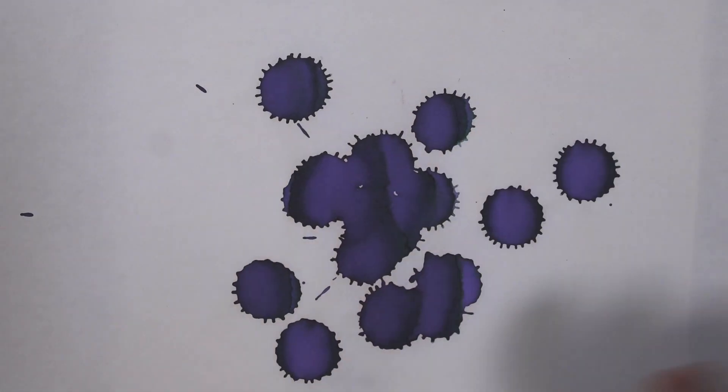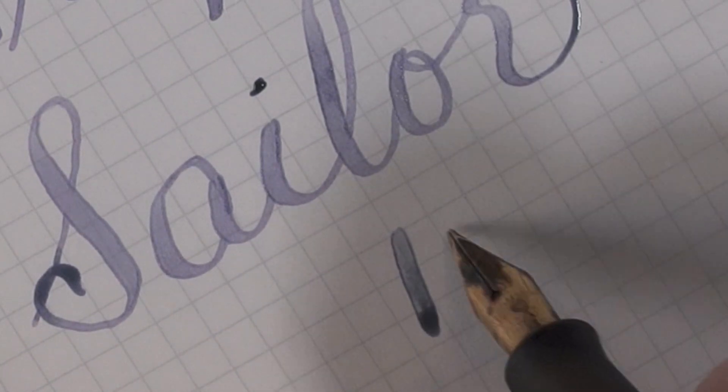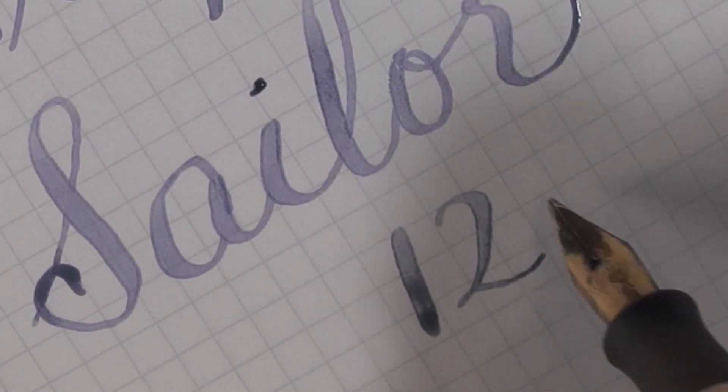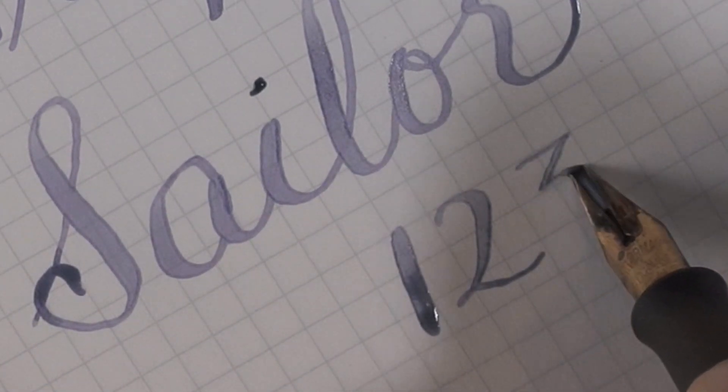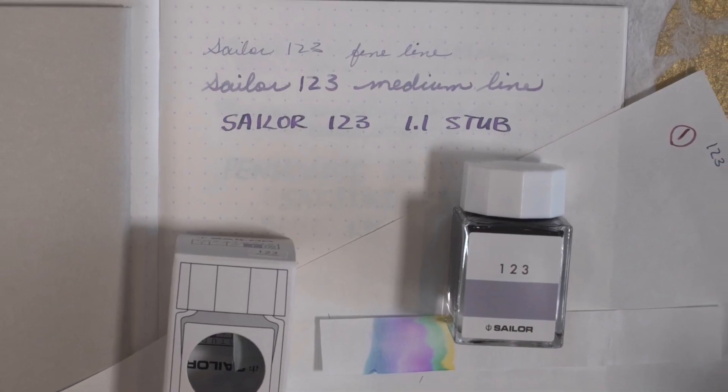With my fledgling filming skills, I cut out all the water resistance tests, so I'll just have to tell you about them. On all the water resistance tests, I dropped water on the ink and blotted it up right away. This ink left colorful but readable traces. It is truly an interesting and complex color.